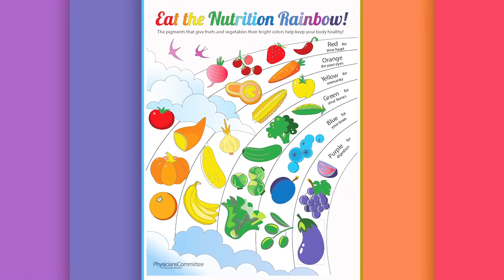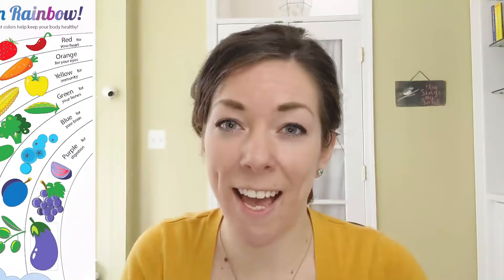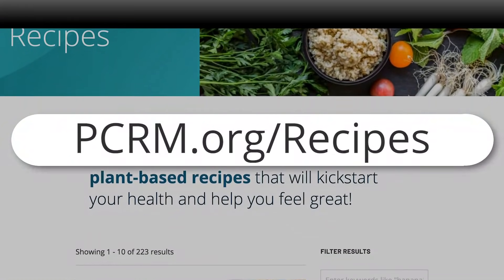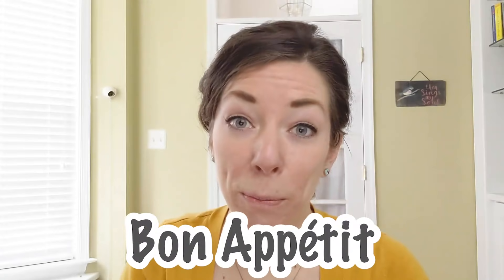If you've been coloring along, your coloring sheet might look like this. Be sure to snap a photo of your coloring sheet and tag us at PCRM so we can see it too. Be sure to put it somewhere you'll see it often so you remember to eat these colorful foods for breakfast, lunch, and dinner. Challenge yourself to try as many different colored fruits and vegetables every day from the nutrition rainbow. And check out our yummy recipes if you need some ideas. Bon appétit!